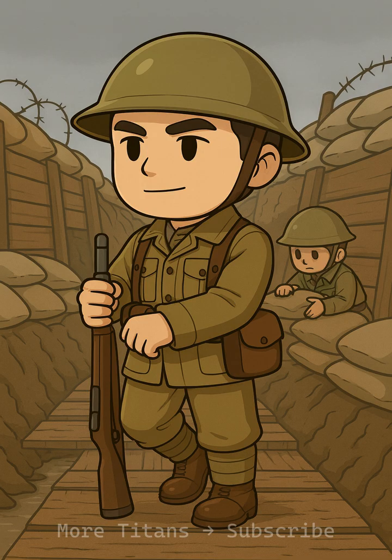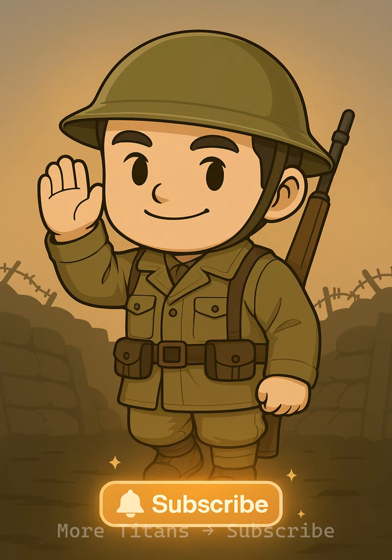WW1 trenches were miserable, but their design — zigzags, layers, dugouts, and drains — made survival on a deadly front-line just a little more possible.